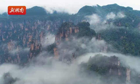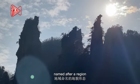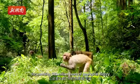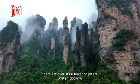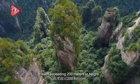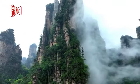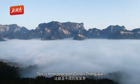Here lies the world's only geographical feature named after a region, documenting 380 million years of geographical history. There are over a thousand towering pillars, each extending 200 meters in height, surpassing any city's skyscrapers on earth. This is none other than China's Zhangjiajie.